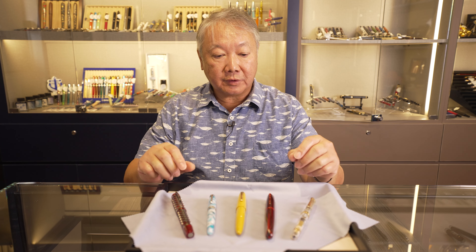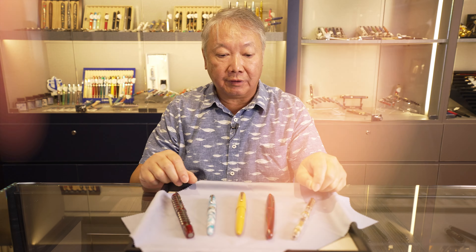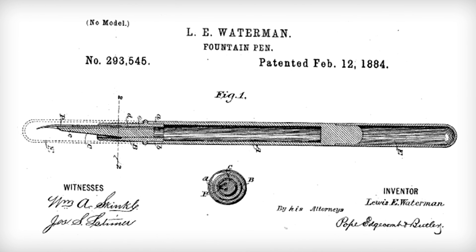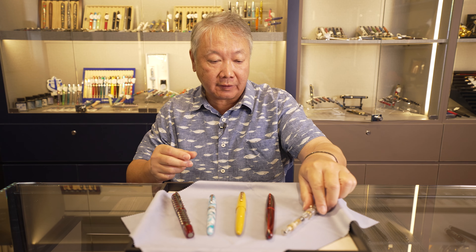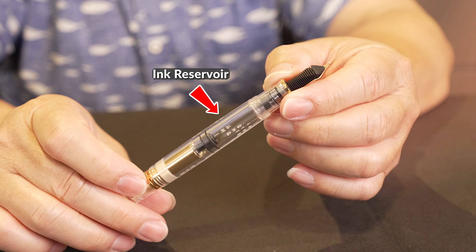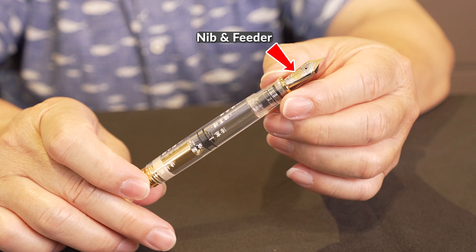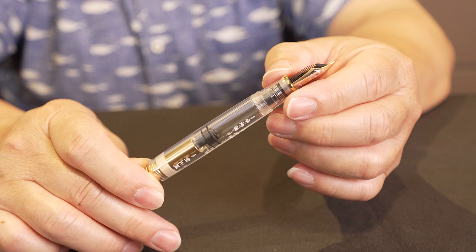The modern fountain pen was invented in 1884 by Louis Waterman. It is called a fountain pen because, like a reservoir where water flows down a stream, the fountain pen works similarly — it has a reservoir, and ink flows through the nib and the feeder, just like a stream.